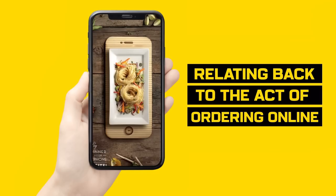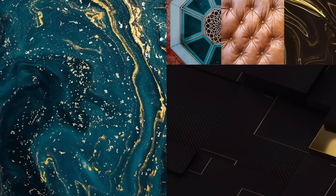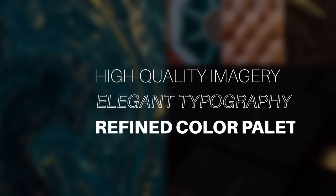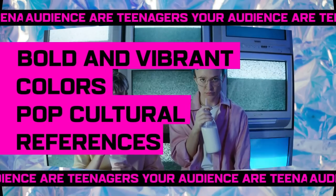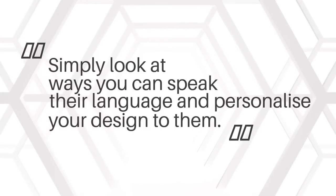This advert targets mobile users, so it's really smart. If your audience are wealthy, business-oriented people, consider incorporating high-quality imagery of materials such as expensive leather, use elegant typography, and opt for refined color palettes that evoke a sense of luxury and sophistication. But if your audience are teenagers, use bold and vibrant colors mixed with pop cultural references. Simply look at ways that you can speak their language and personalize your designs just for them.